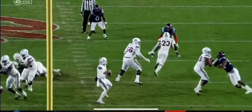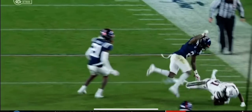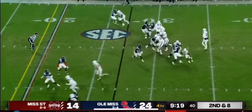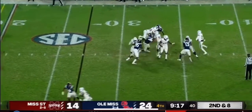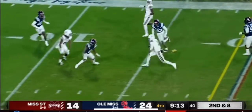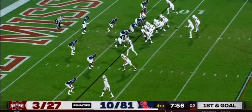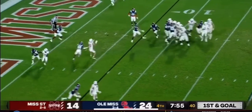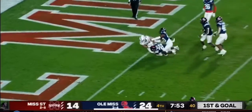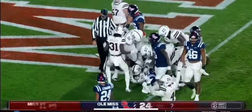Watch this — he grabs it with one hand, and before he pulls it in, he looks at the safety, he sees him coming. Pressure coming. Rogers will scramble, flag down, and Rogers takes this one down to the 12-yard line. Another slant to Williams, and he spins his way into the end zone. Touchdown, Mississippi State.